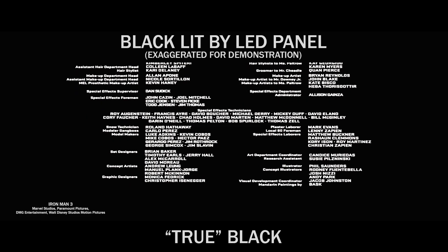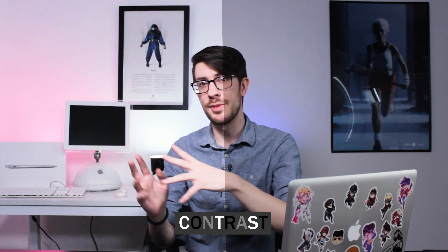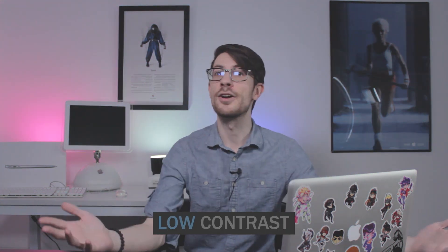This leads to what is called light bleeding. You will see this most prominently in stuff like movie credits. Long story short, the contrast — the difference between the brightest parts of an image and the darkest — is not as pronounced on an LCD LED screen. Here is a digitally enhanced version of me in high contrast, versus a very low contrast.